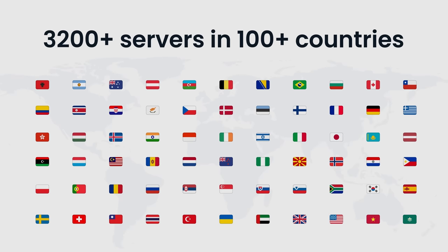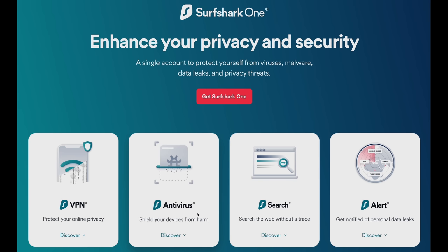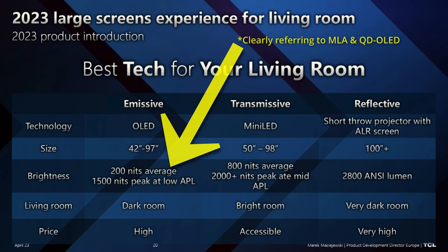Thanks to Surfshark VPN for sponsoring this video. Since the pandemic, some streaming providers including Netflix have throttled the bitrate of certain shows, especially in Europe, resulting in a softer picture with more compression artifacts. Surfshark allows you to stream content from another country at higher bit rates with better picture quality. The Surfshark One package also includes Surfshark Search. There is 24/7 live customer support, a 30-day money-back guarantee, and using promo code HTTPTEST gets you 83% off plus three extra months free.